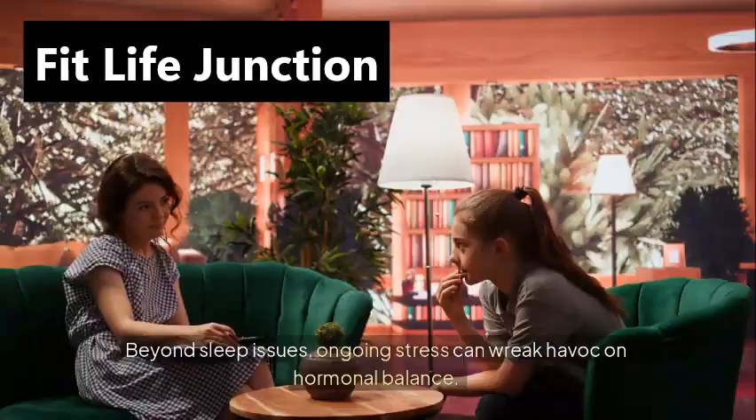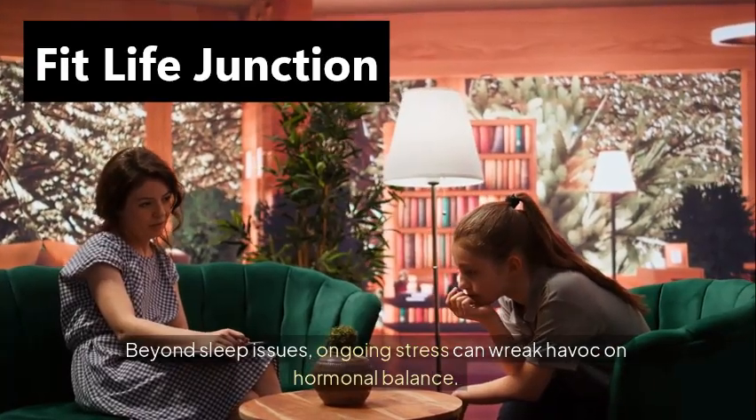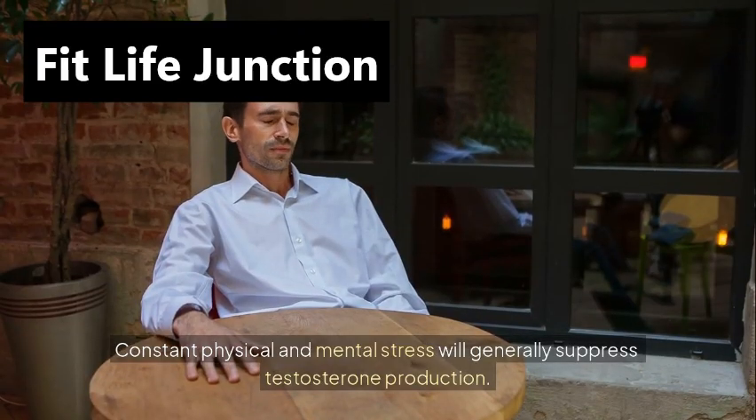Chronic stress. Beyond sleep issues, ongoing stress can wreak havoc on hormonal balance. Constant physical and mental stress will generally suppress testosterone production.